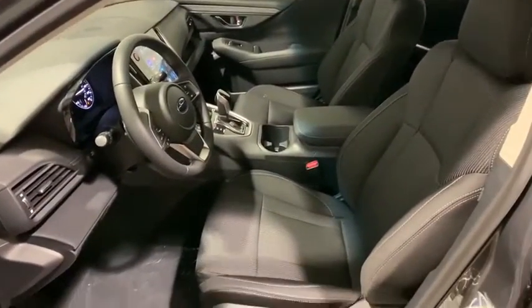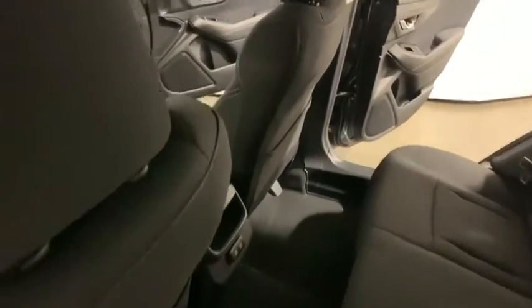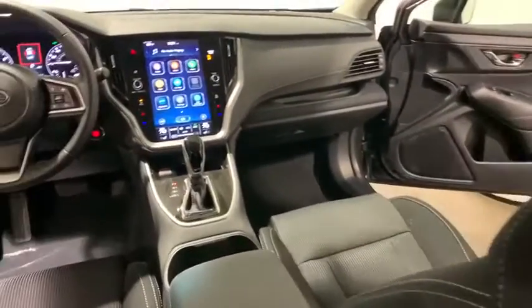Heated front seats, tachometer, brake assist, overhead console, panic alarm, remote keyless entry, cloth upholstery.